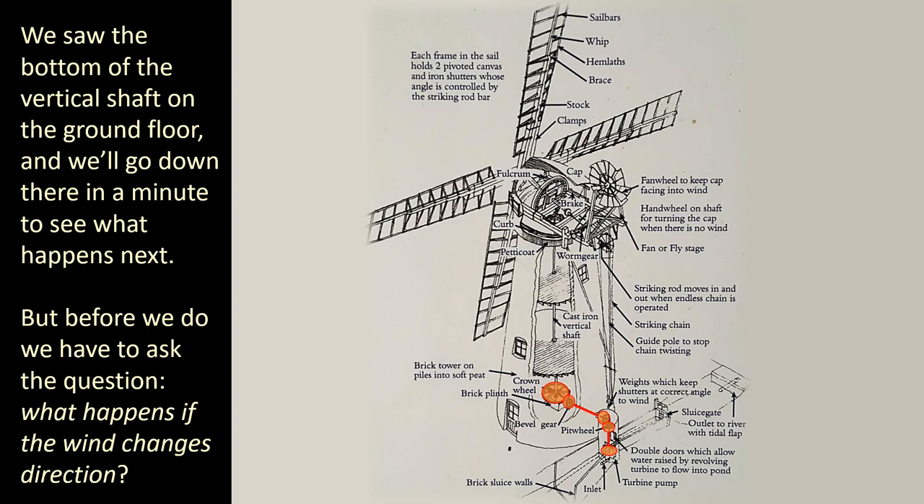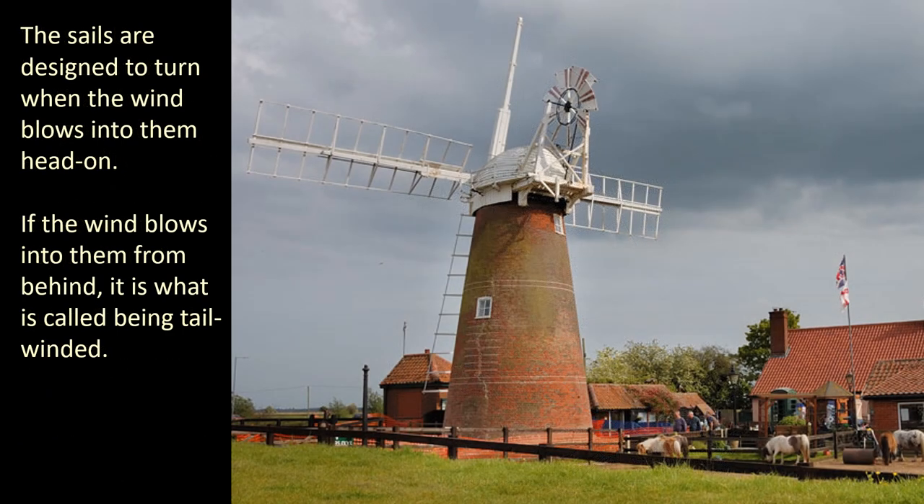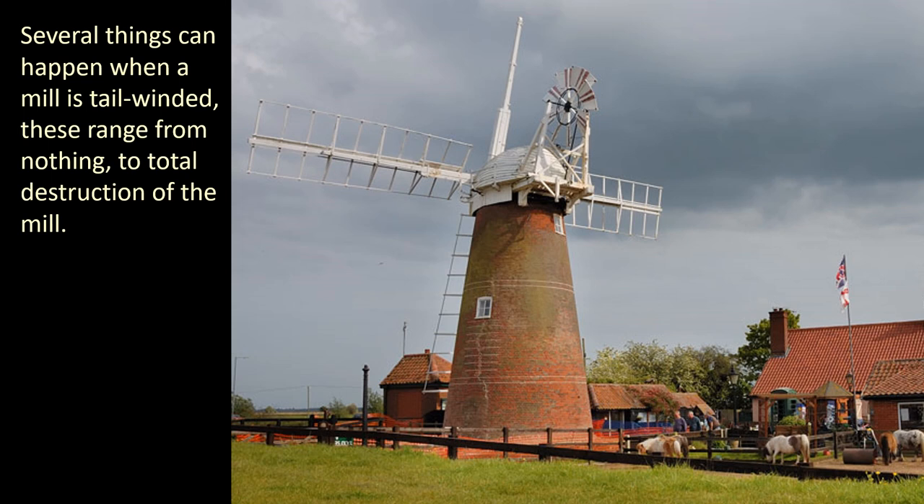But before we do, we have to ask the question: what happens if the wind changes direction? The sails are designed to turn when the wind blows into them head on. If the wind blows into them from behind, it is what is called being tail winded. Several things can happen when a mill is tail winded — these range from nothing to total destruction of the mill.